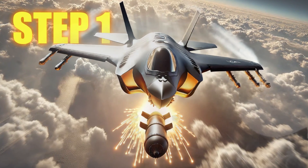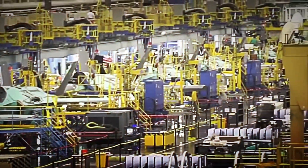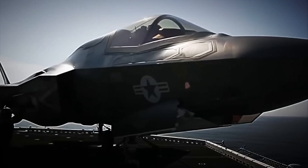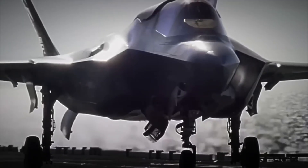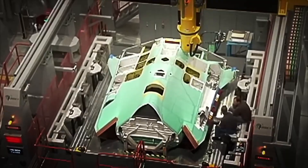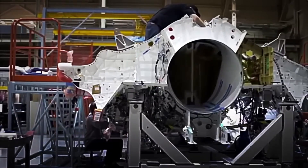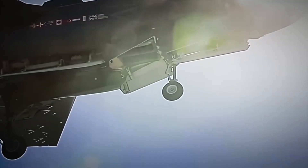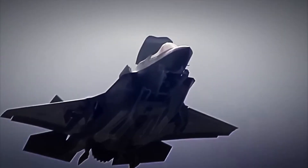Step 1: Design and Development. It all begins long before a single part arrives at the assembly hangar. At the Lockheed Martin Development Centers, more than 3,000 specialists dedicate years to designing the F-35 Lightning II. The goal is extreme — to build a stealth, supersonic, lethal, and practically undetectable fighter jet, a machine capable of infiltrating enemy territory, launching its attack, and disappearing without a trace — literally a ghost of the skies.